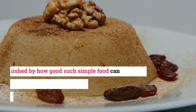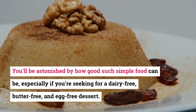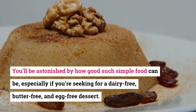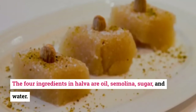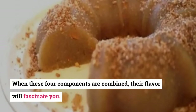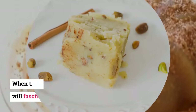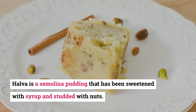14. Halvas. You'll be astonished by how good such simple food can be, especially if you're seeking a dairy-free, butter-free, and egg-free dessert. The four ingredients in halva are oil, semolina, sugar, and water. When these four components are combined, their flavor will fascinate you. Halva is a semolina pudding that has been sweetened with syrup and studded with nuts.